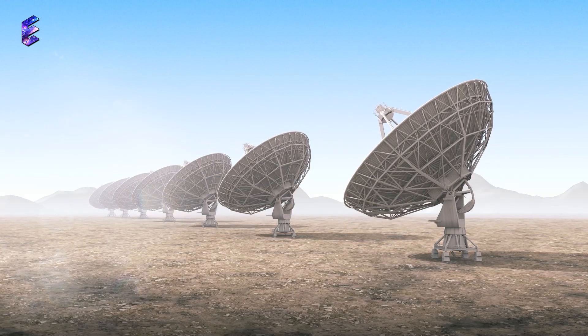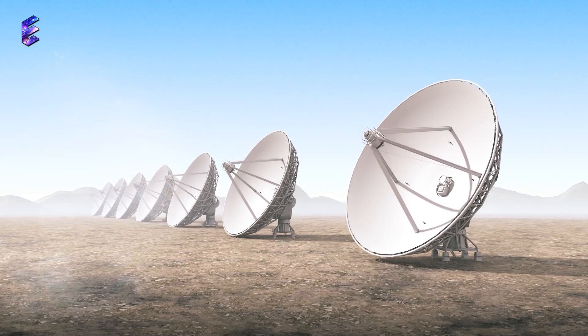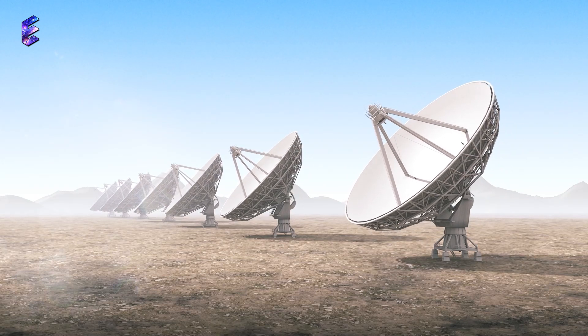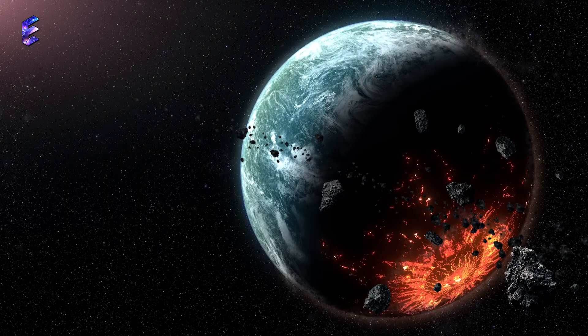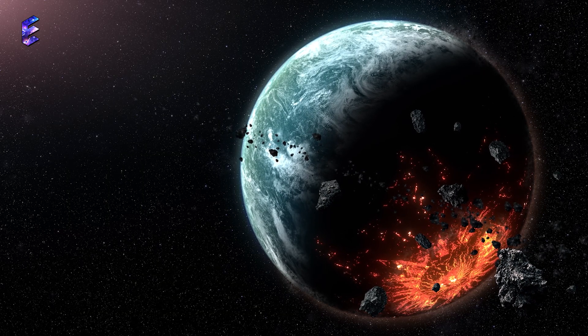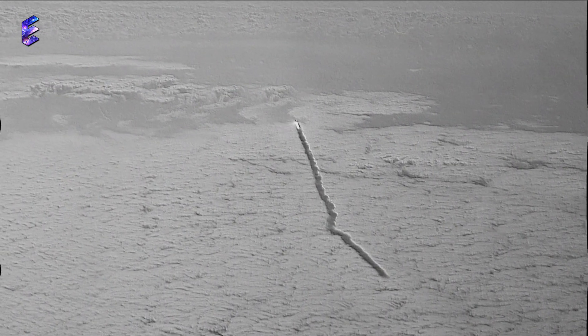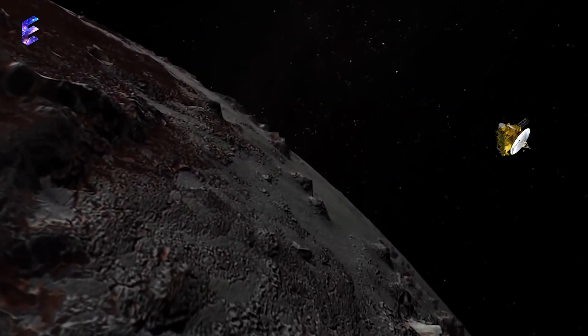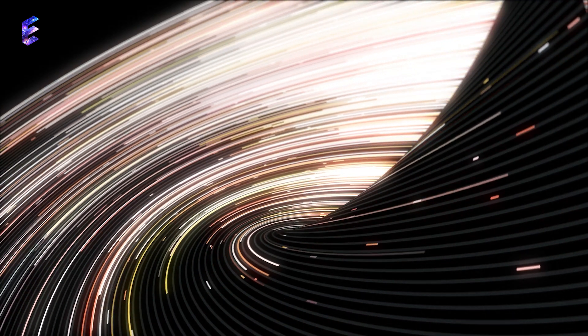An alien-hunting telescope has picked up a faint and interesting signal from Voyager 1. The Allen Telescope Array in California, which was only recently refurbished, is a radio telescope array used for astronomical studies and a parallel hunt for extraterrestrial intelligence. It was unexpected when the ATA picked up a signal from the Voyager 1 probe, which is currently well outside of Pluto's orbit at the outer edge of the solar system. The telescope array made contact with Voyager 1 on July 9th, using 20 of its 42-dish antennas, each over 20 feet wide.